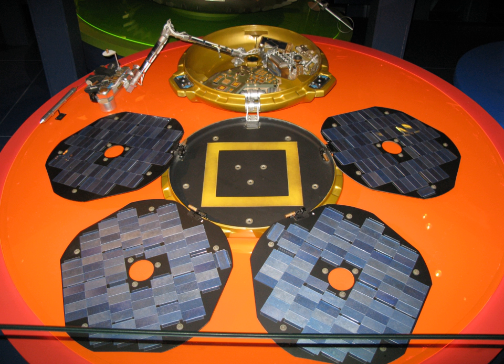Mars Express launched from Baikonur on 2 June 2003 at 17:45 UTC. Beagle 2 was initially mounted on the top deck of the Mars Express orbiter and was released on a ballistic trajectory towards Mars on 19 December 2003. Beagle 2 coasted for six days after release and entered the Martian atmosphere at about 20,000 km per hour on the morning of 25 December. The lander was protected from the heat of entry by a heat shield coated with NORCOAT, an ablating material made by EADS.